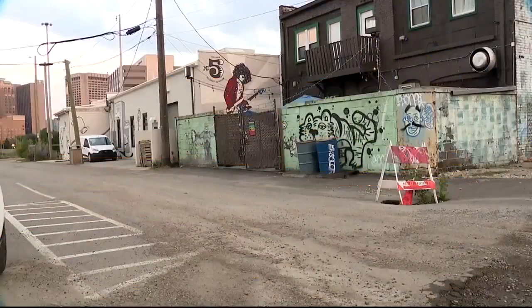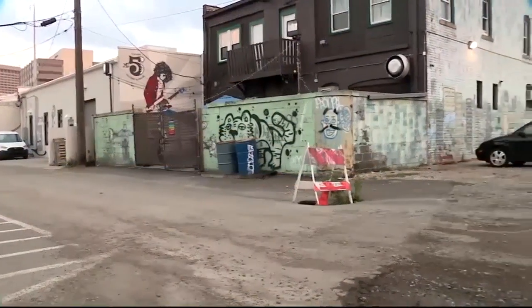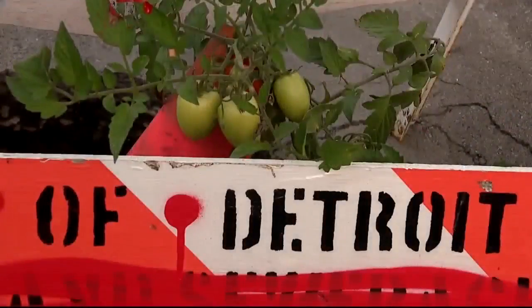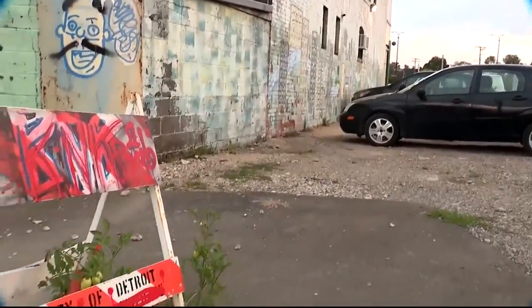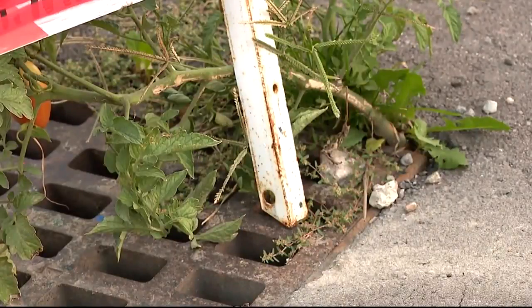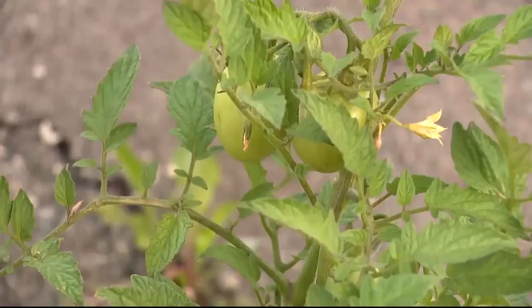Potholes are a nuisance for people all across the country, but one pothole is actually bringing some smiles to people in Detroit. It's all because of this tomato plant that is growing right out of the pothole. What's interesting is that part of the plant is growing inside a construction cone that was put up to protect drivers from the pothole.